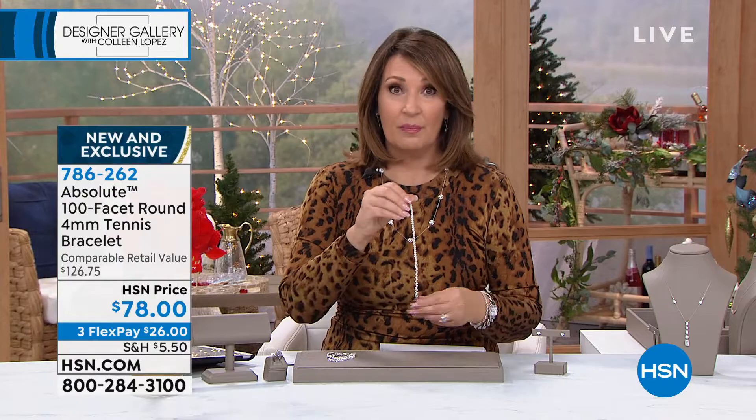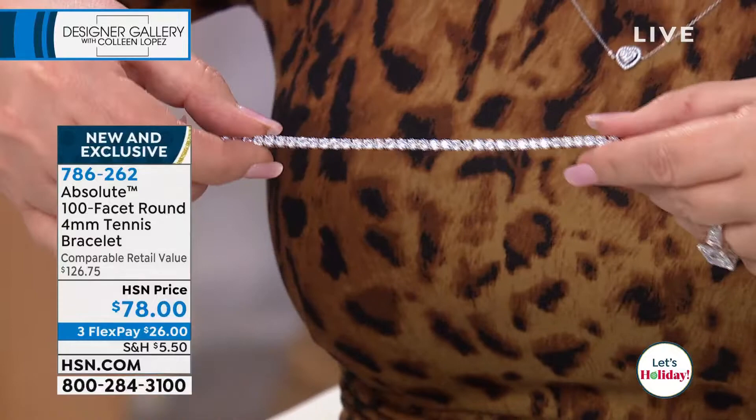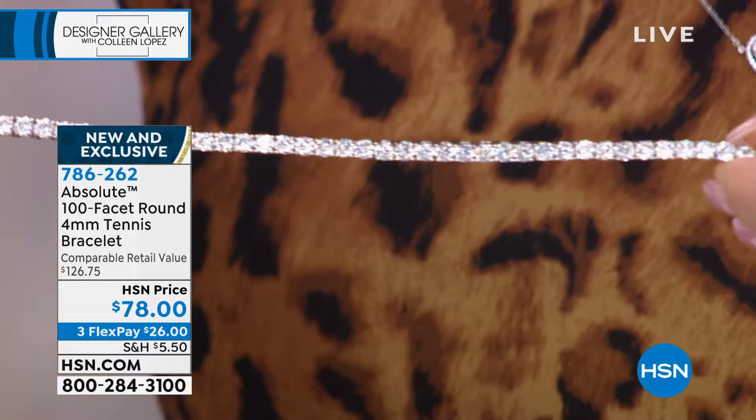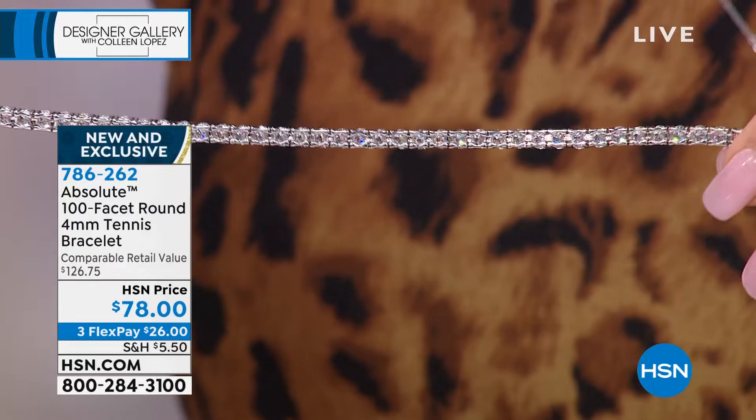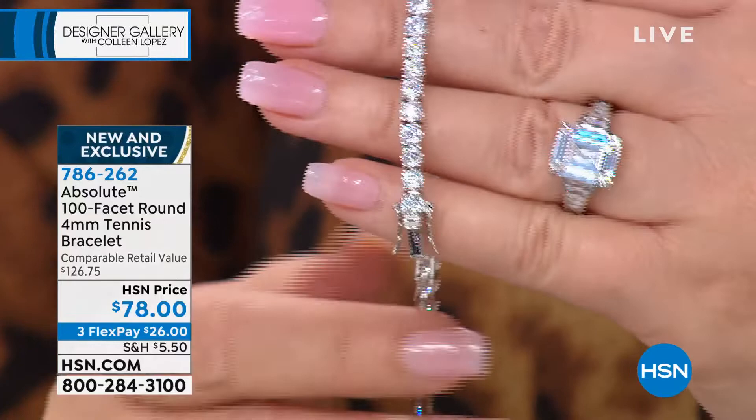I think if you order it, you will love it. I get so many compliments on this bracelet. People just assume it's diamonds, frankly. Each stone is 100 facets — thousands of facets in this — but it looks so real, so much like a real diamond bracelet. It has an insert clasp with the double safety, so it stays very securely on your wrist. And it's $26 on your credit card.